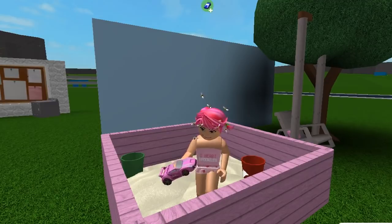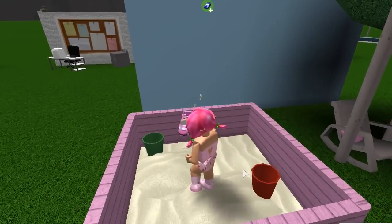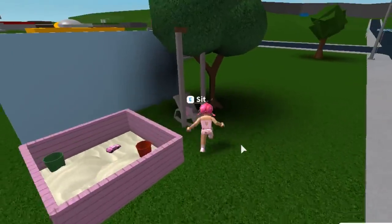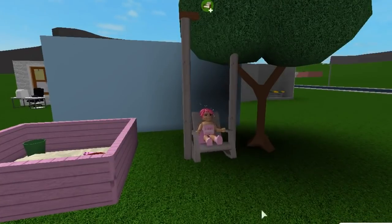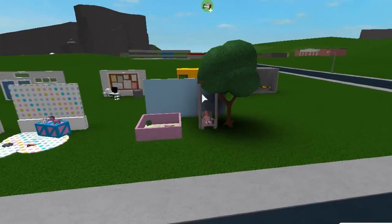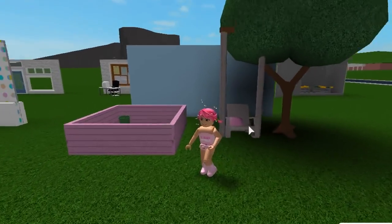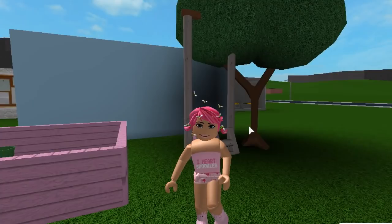Idea number five is I'd love to see more outdoor furniture for the garden. Imagine if we finally had an actual sandpit — with buckets and everything — that would be adorable. And can we please get a proper swing? Especially if you could have one hanging from a tree. I'd also love a new slide option, since we just have the one. I'd still pay Blockbux to get more slide options.